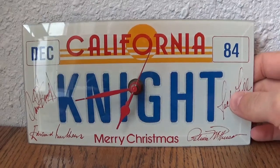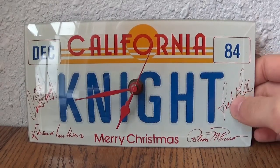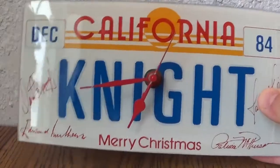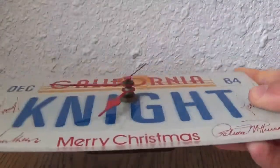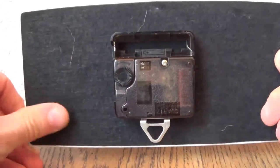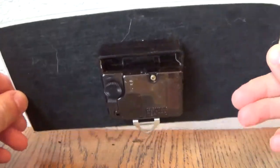Only ever seen a few of these in person — they're fairly rare. We'll take a closer look at it. It's actually made of glass. Let me flip it over. It's glass that has been felt-lined, and then there's a simple clock movement on the back. It's nothing too fancy.